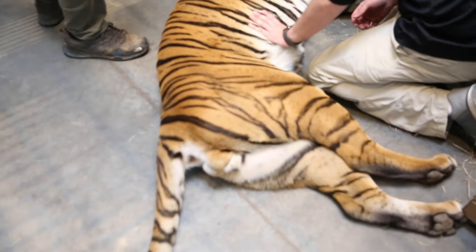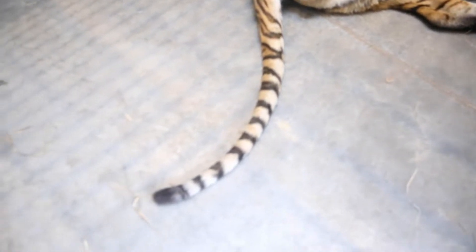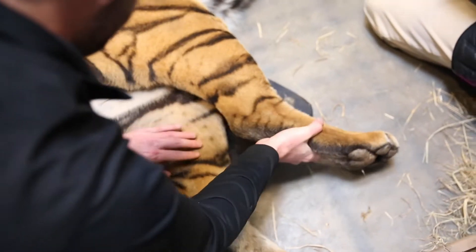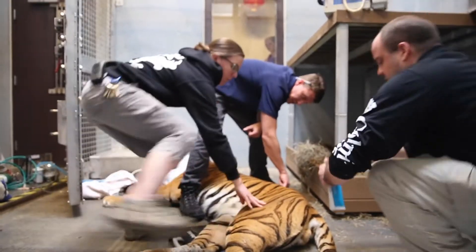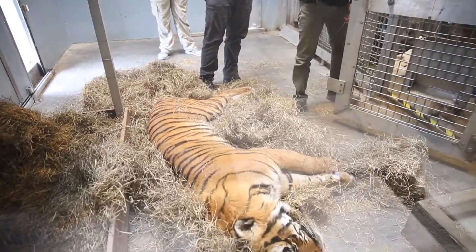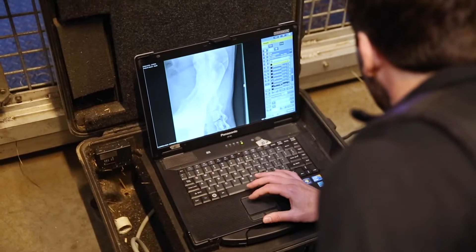We'll take blood and check his teeth. What we did this time, which is a little bit different, is we took radiographs of his rear leg joints and his spine, and we actually took radiographs of his pelvis.